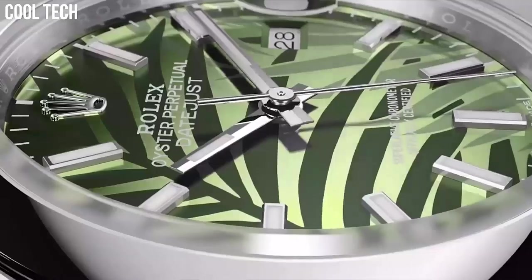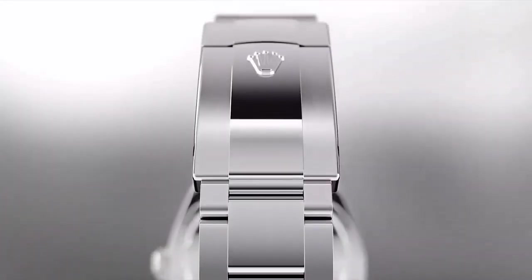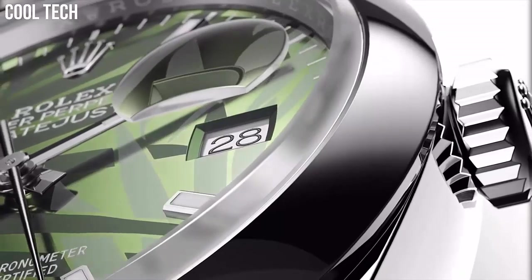Special features include a screw-down crown, Swiss automatic movement, and waterproof depth of 100m.